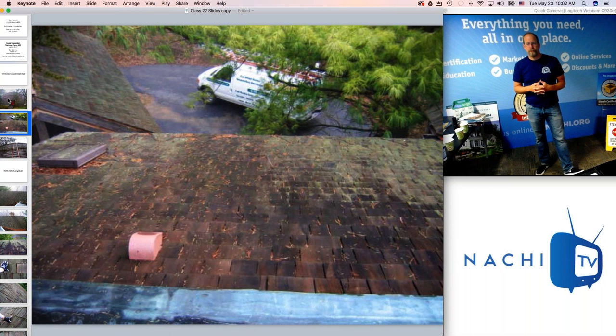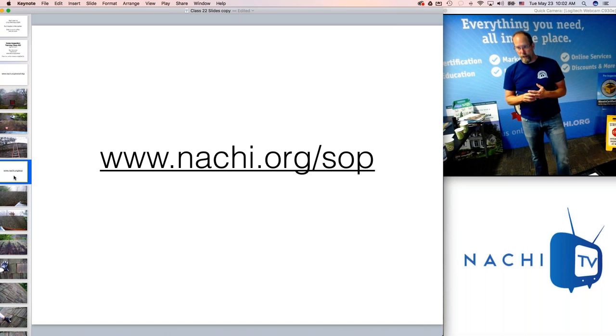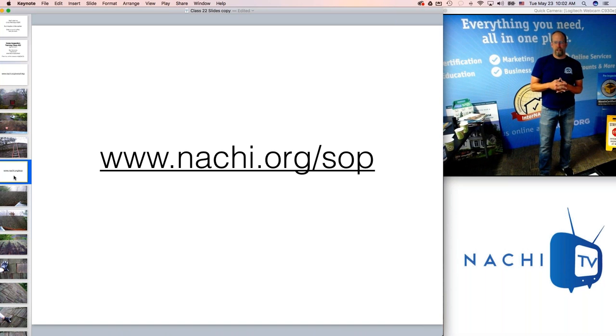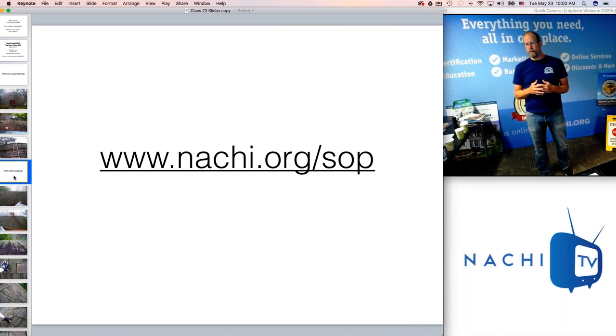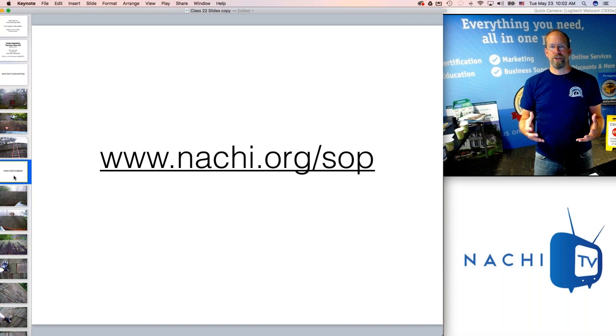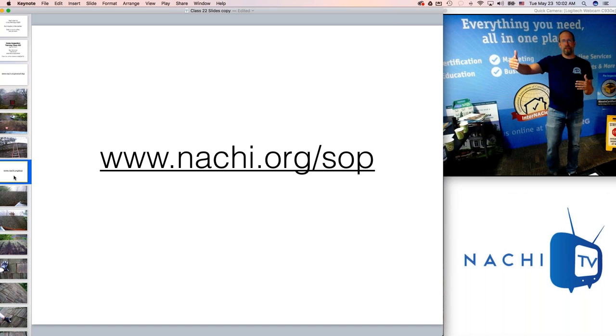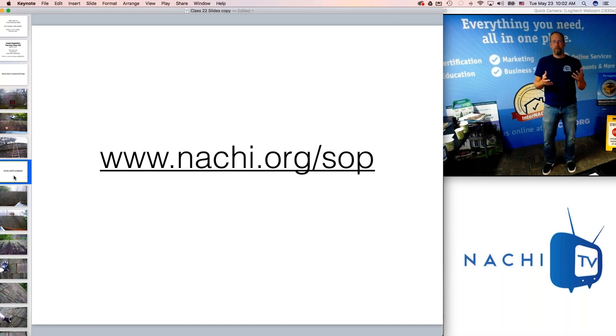The standards of practice is really important. InterNACHI's standards of practice is at nachi.org/SOP. I use the standards of practice as my base, my foundation — it's the minimum standard. You have to do at least what is required, and there are legal guidelines provided about exceeding those standards so that you feel confident during your inspections.